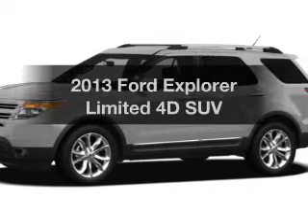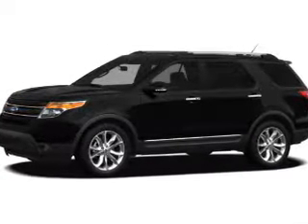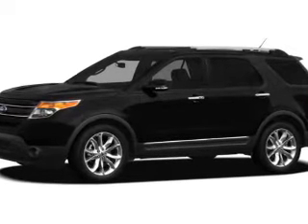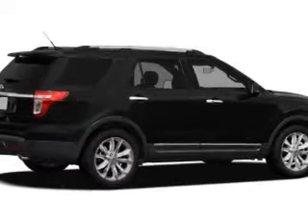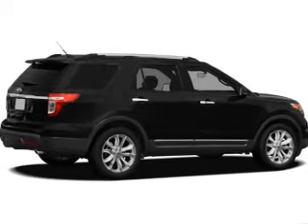Presenting the 2013 Ford Explorer. If you're looking for an automobile with great attributes, look no further. The powertrain includes front wheel drive with a reliable engine, driven by a 6-speed automatic transmission.